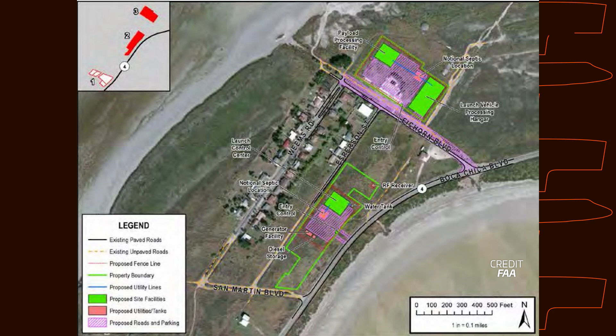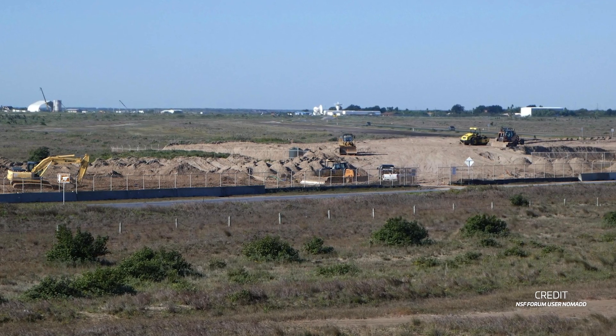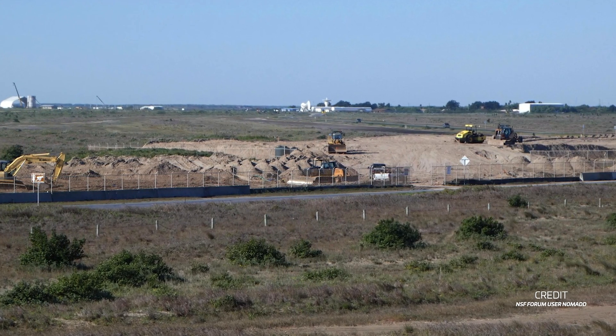Ground was broken in 2014, but work quickly halted when they realized the ground was not adequate for building foundations. A large dirt pile was formed to compact the soil up at the launch site, and the facility was left dormant for several years.